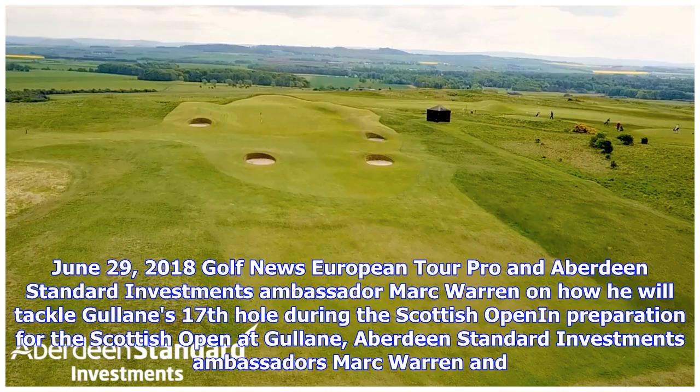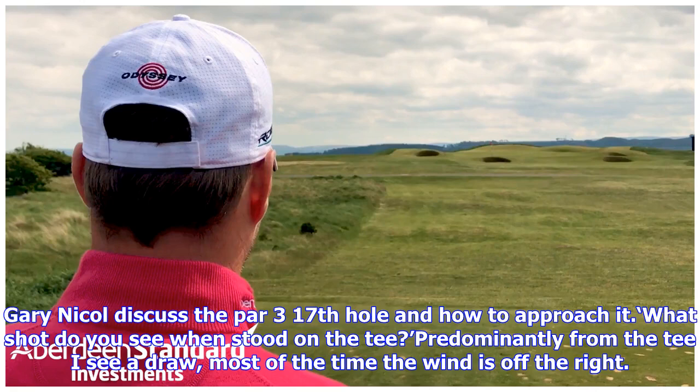June 29, 2018. Gulf News European Tour Pro and Aberdeen Standard Investments Ambassador Mark Warren discusses how he will tackle Ghislaine's 17th hole during the Scottish Open. Aberdeen Standard Investments Ambassadors Mark Warren and Gary Nickel discussed the par 3 17th hole and how to approach it.